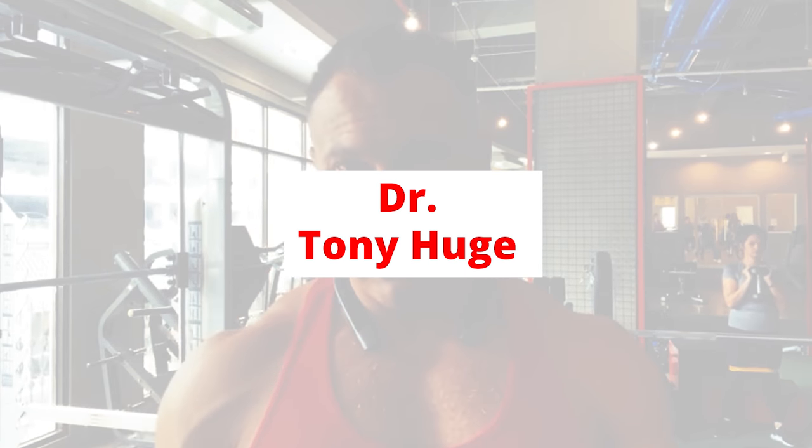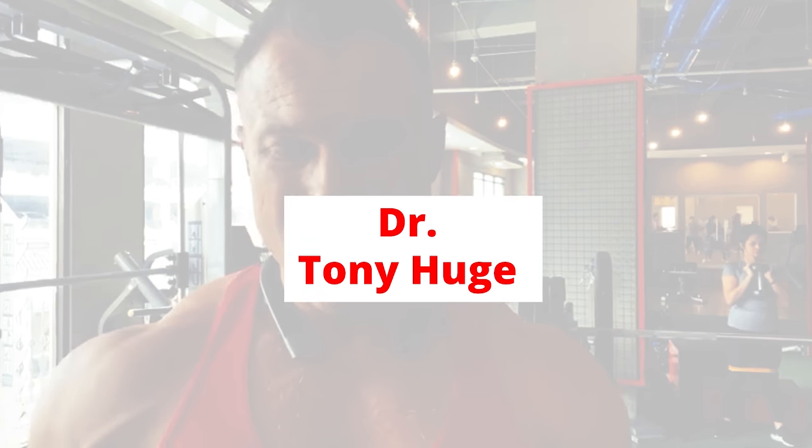I'm going to answer with what I know for sure and then with some speculation and hypothesis. What I know for sure is that Folatonic works through a different growth pathway than most anabolics, steroids, or SARMs that activate the androgen receptor. Folatonic works through the myostatin growth pathway. Yes, it may have some anabolic androgen receptor benefits as well, but that's not its primary mechanism of action.